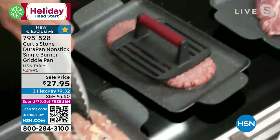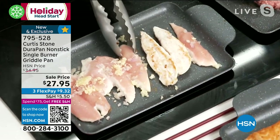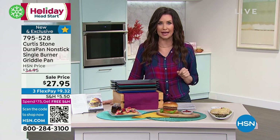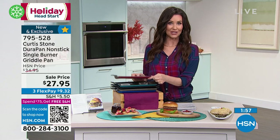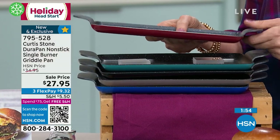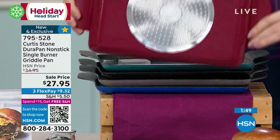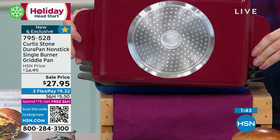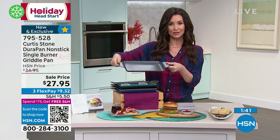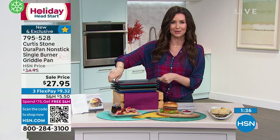I think my chicken's already ready — I'll turn it over. The reason it's cooking so evenly without any butter or oil is because it's DuraPan. If you're new to DuraPan and new to Curtis Stone, here's what you get today: $27.95 for the chef in your life. That right there means it's going to be durable — it's going to work on any type of cooktop including induction, you can put it in the oven, and it's beautiful enough to serve on as well.